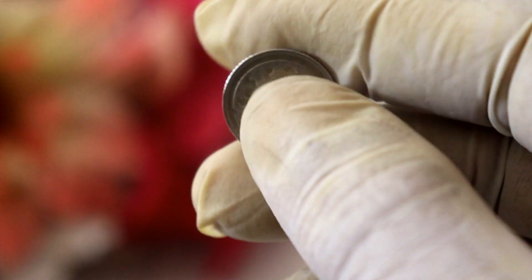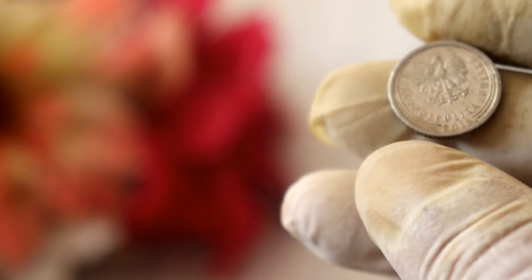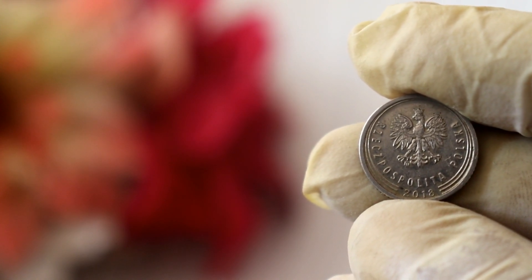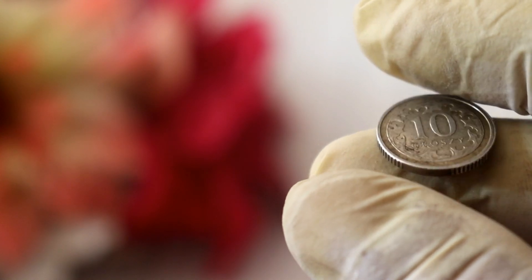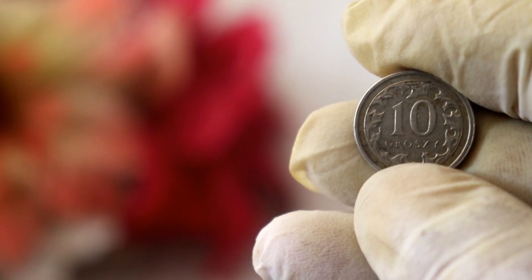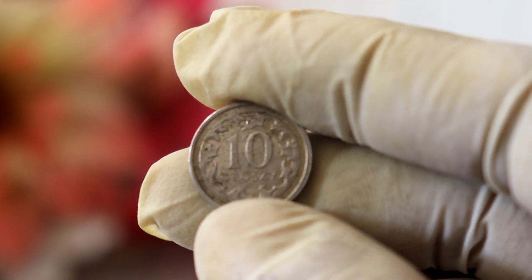The second factor to consider is the rarity of the coin. Rarity plays a significant role in determining its value. In the case of the 2018 10-grosz coin, it's worth noting that millions of these coins were minted for circulation. However, some coins may have certain characteristics that make them stand out — for instance, errors in the minting process, such as double strikes or misprints, which are highly sought after by collectors. These rare variations can significantly increase the value of the coin.